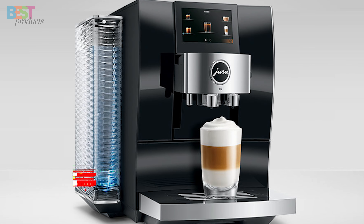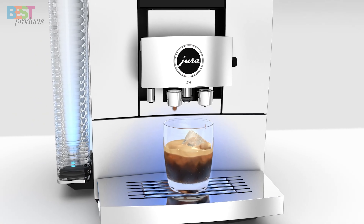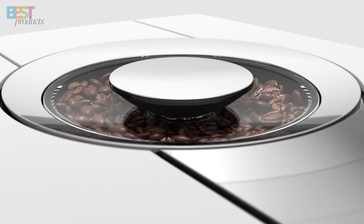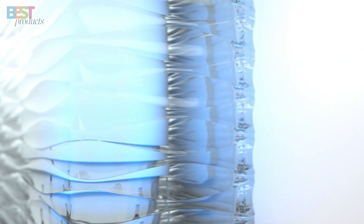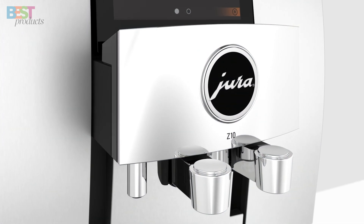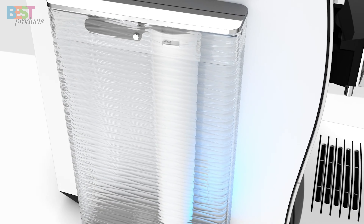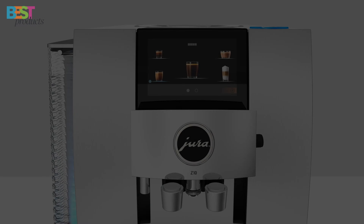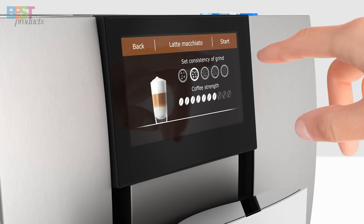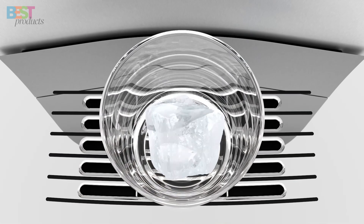Number 1: Jura Z10. The Jura Z10 is an automatic coffee machine that's redefining specialty coffee at home. Equipped with 3D brewing technology, this machine ensures water flows evenly through the ground coffee, maximizing aroma for a superior extraction. It's not just about hot brews — the Z10 can prepare cold-brew specialty coffees at the touch of a button. With a high-performance grinder, 4.3-inch touchscreen display, and impeccable build quality, the Jura Z10 is in a league of its own.